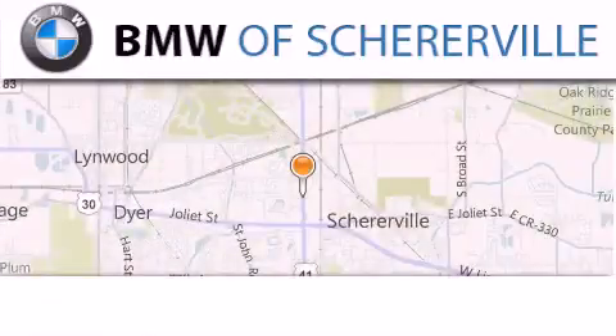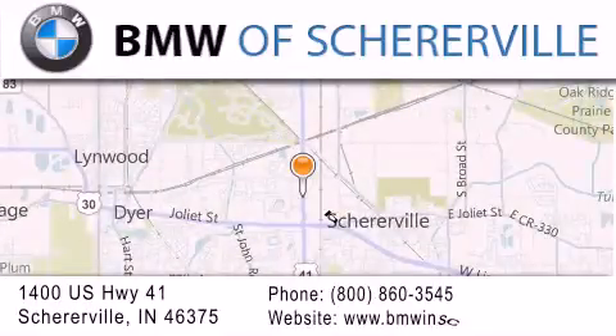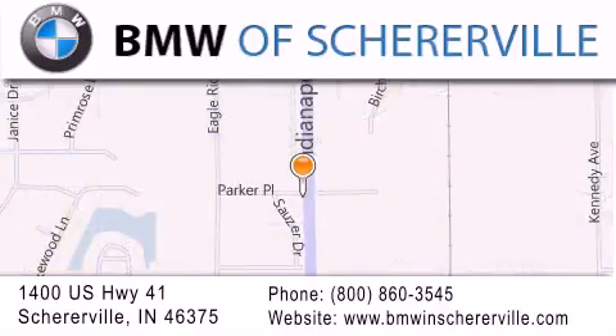If you have any questions, please visit our website, give us a call, or stop by our dealership located at 1400 US Highway 41 in Shereerville. Thank you.